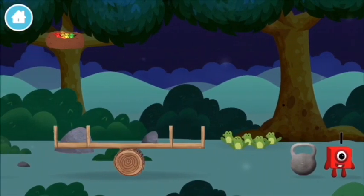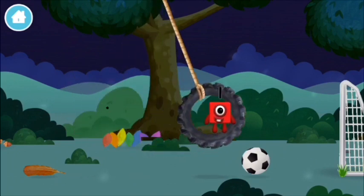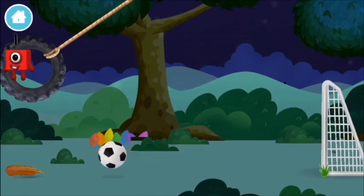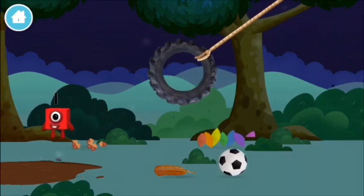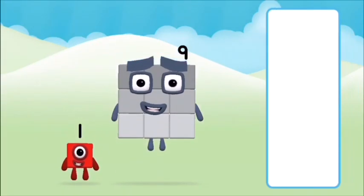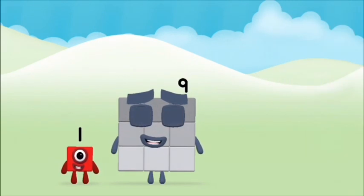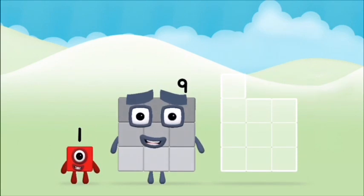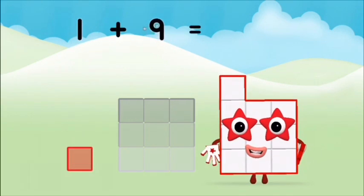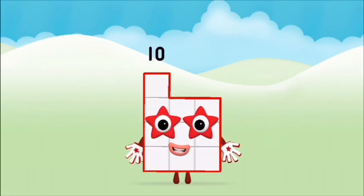You found a number block! Which number block do you think adding these together will equal? Well done, you were right — can you add the number blocks together? Nine, one — one plus nine equals ten! Brilliant! You made number block ten!